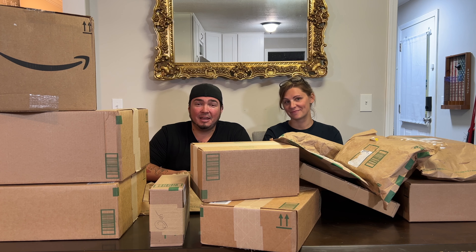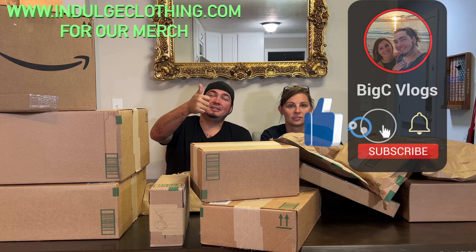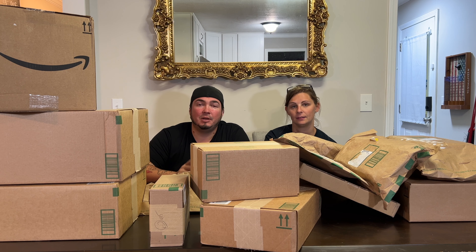Welcome to Mil Mondays, episode number 88. We have about 14 packages here, and then four packages that were just too big to even fit on the table. Click like, click subscribe, indulge in your life, and indulgecliving.com for the merch. Let's open up all of our packages for Mil Mondays number 88.